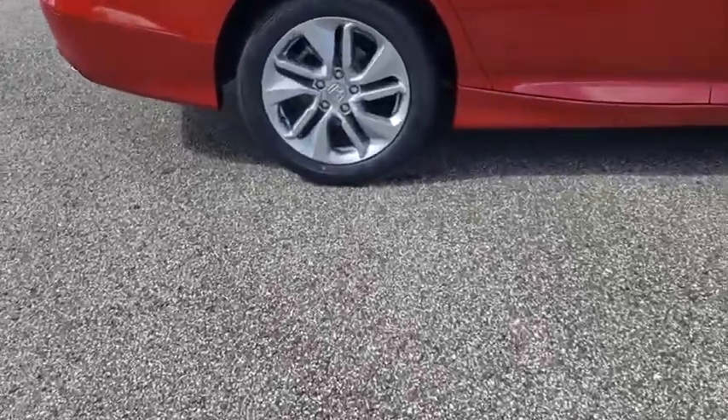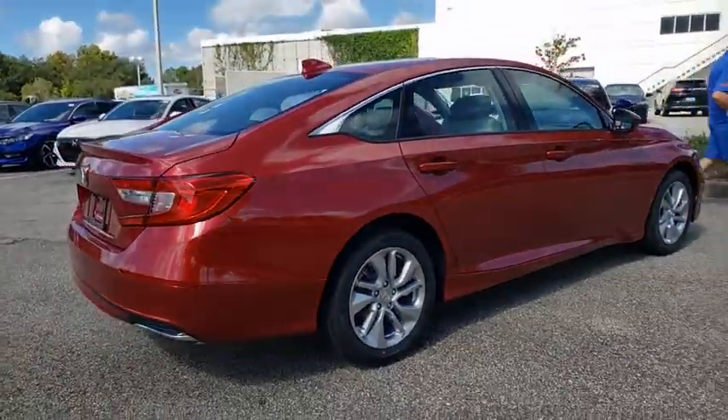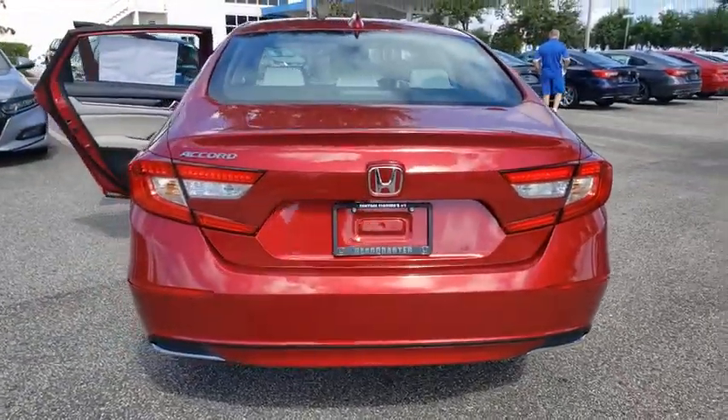Here are some of this vehicle's great options: backup camera, steering wheel audio controls, traction control, stability control, keyless entry, lane departure warning, anti-lock braking system, Bluetooth, power steering, adjustable steering wheel.